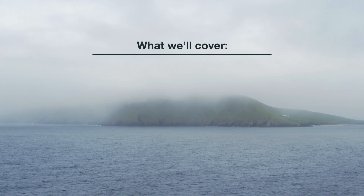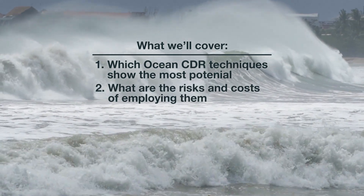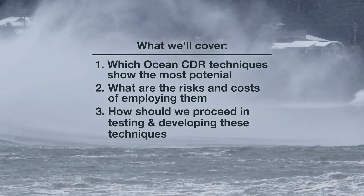Number one, which ocean carbon dioxide removal or CDR techniques show the most potential? Number two, what are the risks and costs of employing them? Number three, how should we proceed in testing and developing these technologies?